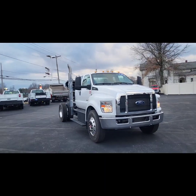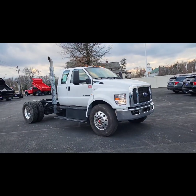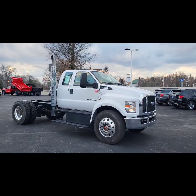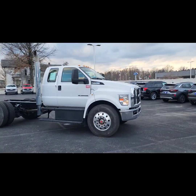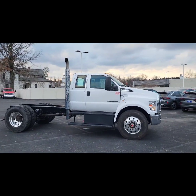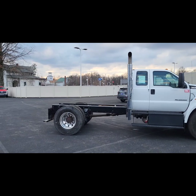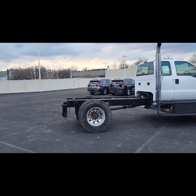This truck was actually used by Ford on their lot, so when titled we had to title it to us from Ford. This is a super cab, again 330 horsepower diesel. It does have the exhaust stack out the top there, and it is an 84-inch cab to axle.